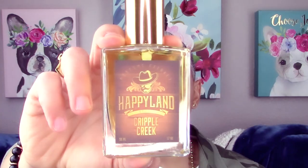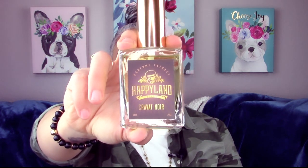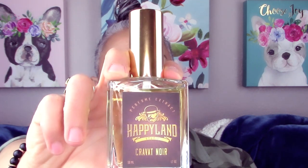Hey guys, welcome back to Glam Finds. I'm here to review two fragrances from the House of Happyland. First, I want to review Cripple Creek — this is the newest Happyland release and I've given it a couple of wearings. After that, if you stick around, I want to discuss Happyland's Cravote Noir.